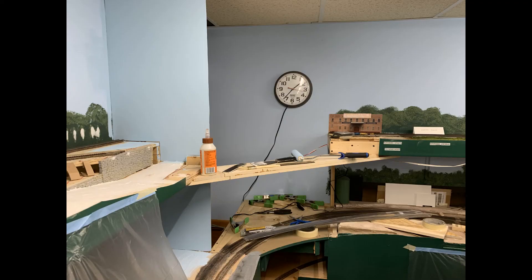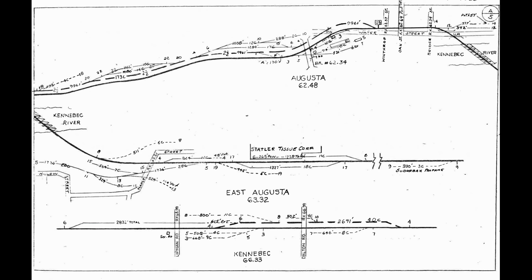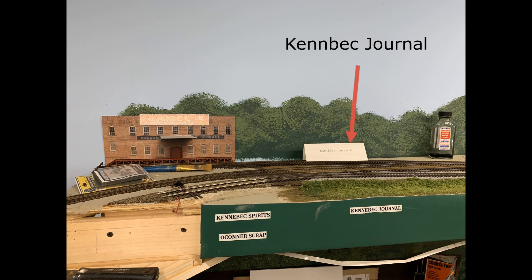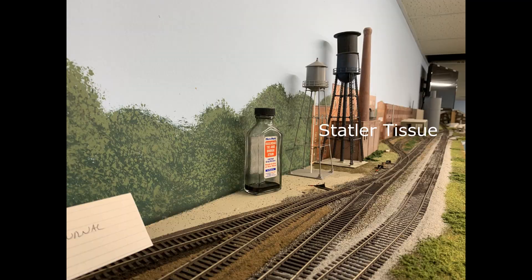I'm working on the Kennebec River Crossing, which will be a deck and plate girder bridges going across to East Augusta. In East Augusta, we had the large Statler Tissue Corporation plant, the Kennebec Journal newspaper company, the Kennebec Beverage Company, and Suburban Propane. The detailed drawing of East Augusta also includes O'Connor Scrapyard. As modeled, we have the Kennebec Journal, Kennebec Spirits, a slice of O'Connor Scrap Metal, a major portion of Statler Tissue, and on the other side, Suburban Propane.